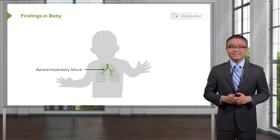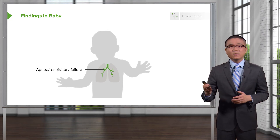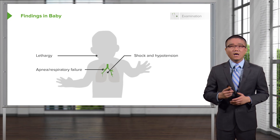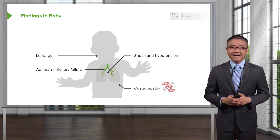Let's visit some specific findings. Babies who are noted to be apneic or have respiratory failure are also important findings in any baby who isn't doing well and has failure to thrive. Lethargy. Shock and hypotension — much like abdominal wall erythema, shock and hypotension is potentially a late finding in NEC. And coagulopathy, very similar in adults who develop disseminated intravascular coagulopathy, DIC.